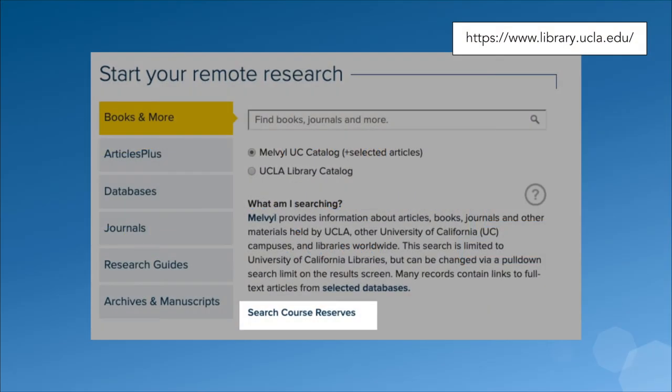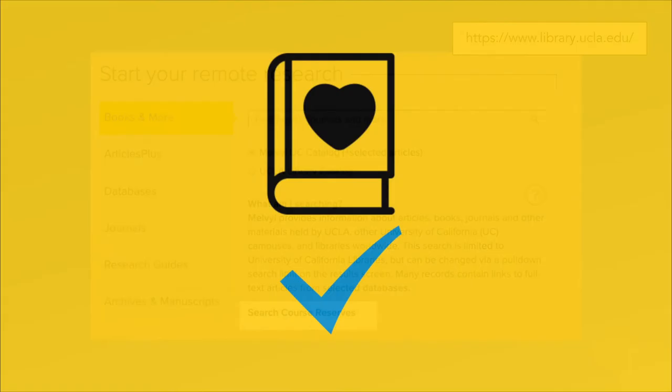Next, if you're looking for a course text, it could be on reserve. To check, just click Search Course Reserves right from the library homepage. If you found it on reserve, you're set. But if it wasn't on reserve, let's keep looking.